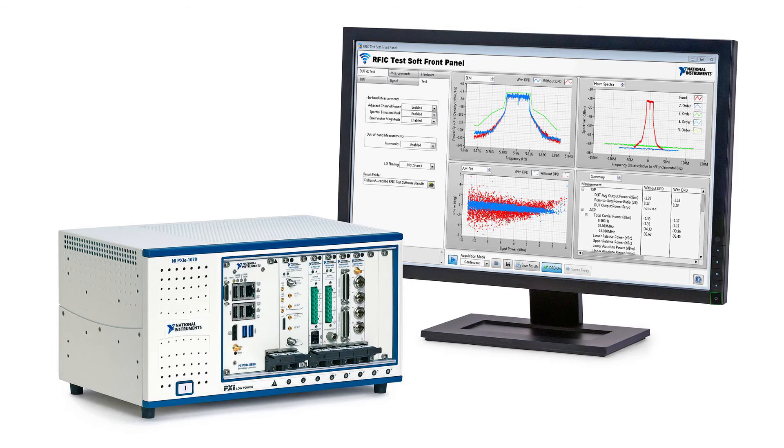Of course, the VST still has the open FPGA with LabVIEW FPGA software that can be used for a variety of different applications, whether it be digital pre-distortion or custom radar IP that can be deployed onto the device.